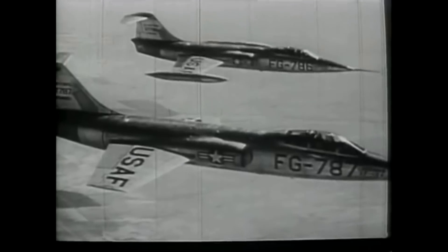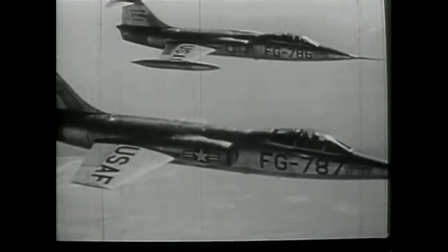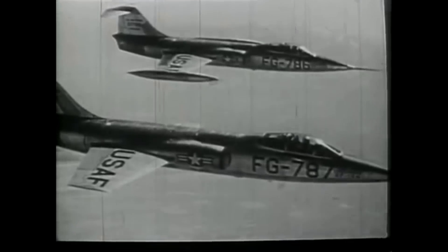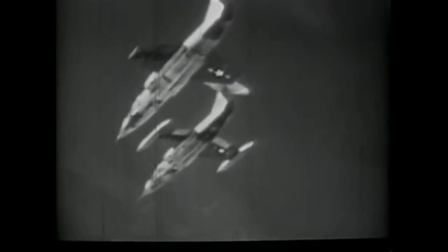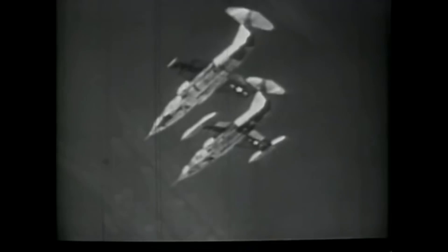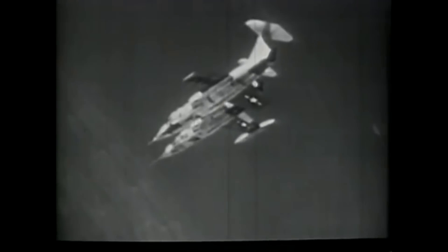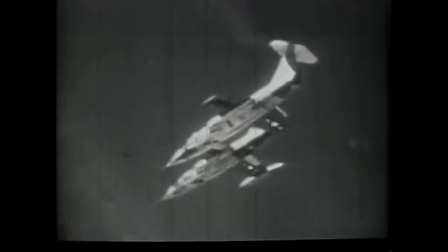The new GE J79 engine soon had its compressor blade issues corrected. It was a powerful engine producing 9,300 pounds of thrust normally and over 14,000 pounds with afterburners. The F-104 was theoretically capable of a much higher top speed, but friction with the atmosphere caused excessive heating of the skin of the aircraft, so the top speed was recommended to not exceed 1,400 miles per hour at 35,000 feet.